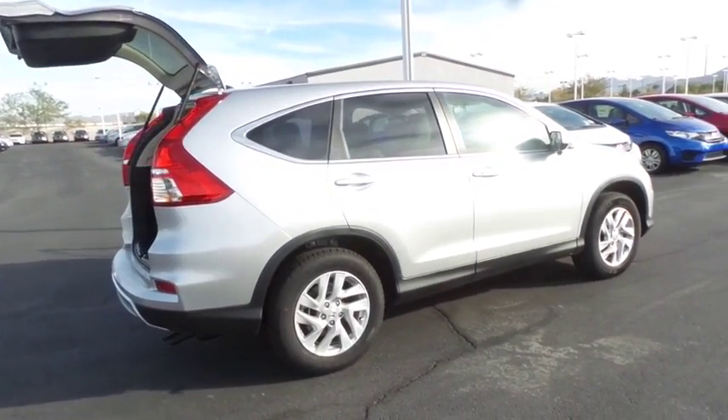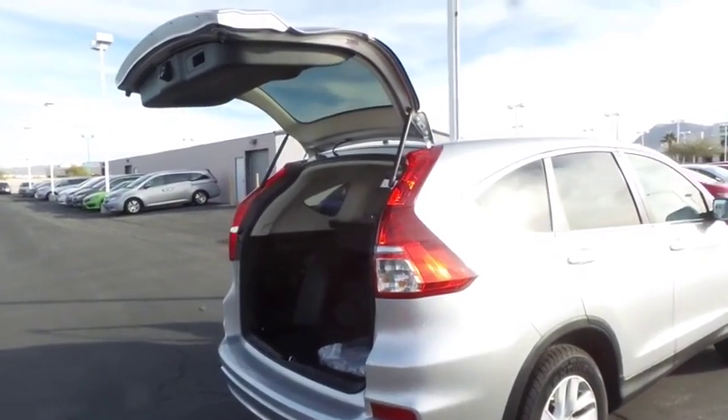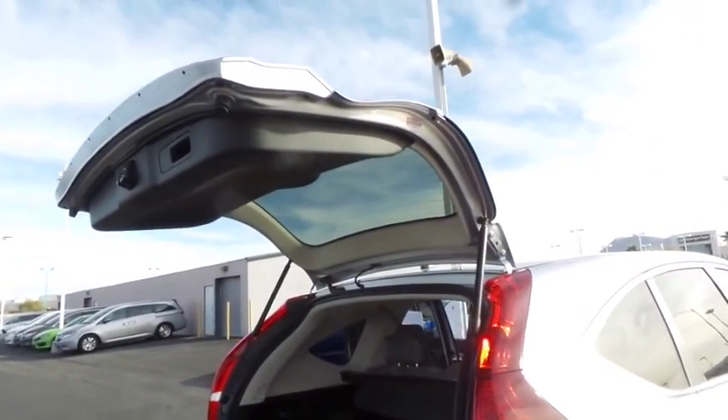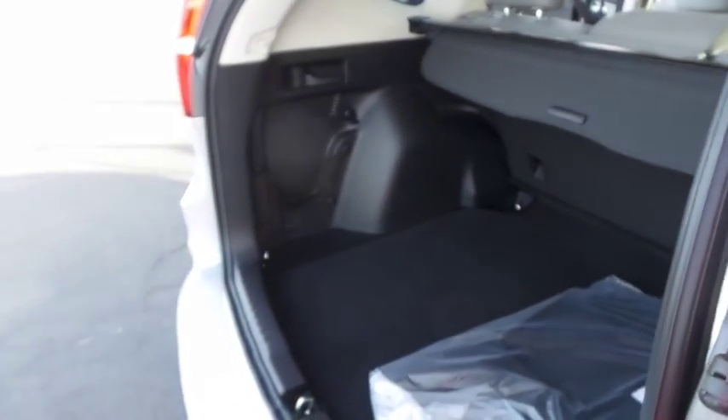Here are some of this vehicle's great options: backup camera, compass, day and night rear view mirror, outside temperature gauge, engine immobilizer, low tire pressure warning, and four-piece floor mat set.